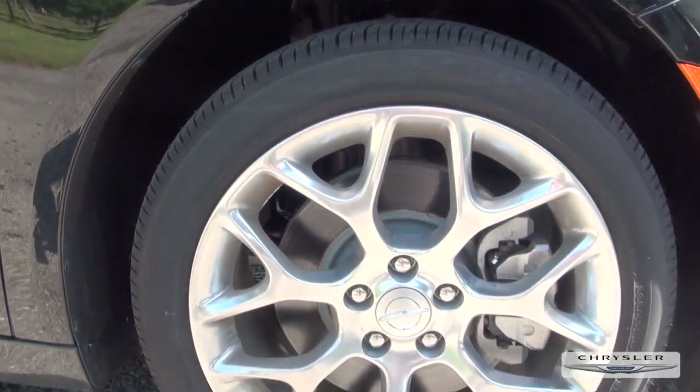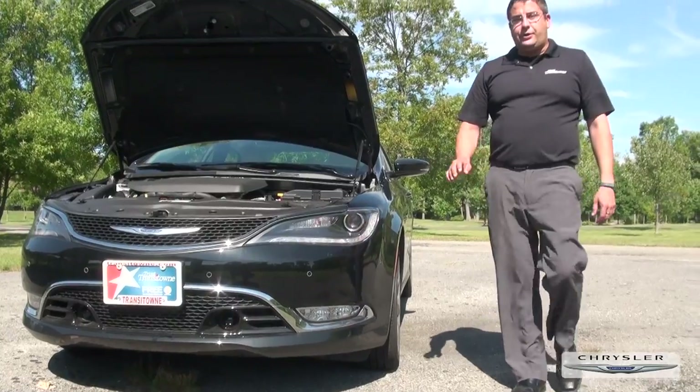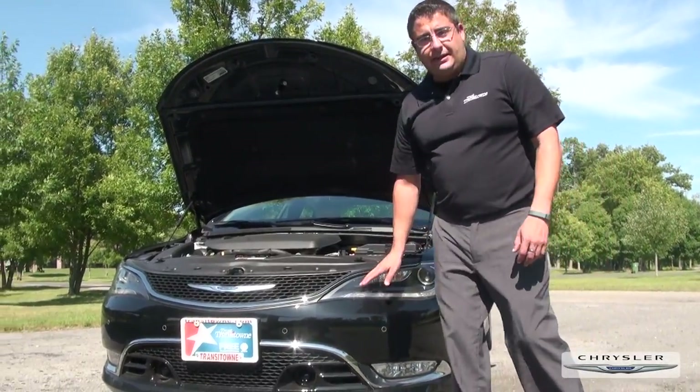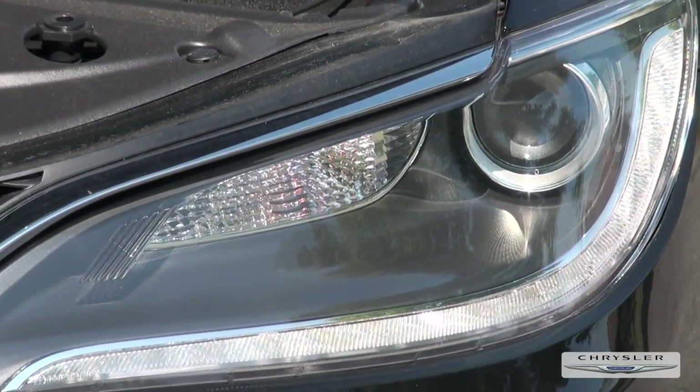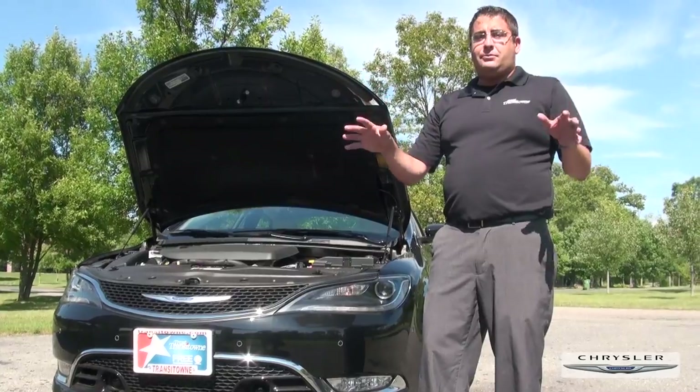It also has the Wheel Well, which will make sure there's no snow and ice that gets in there during those cold Buffalo winters. Another great safety feature is the HID headlamps — it not only makes it brighter, which is safer for you, it also cuts down on the glare for other drivers so they can see you coming with a clearer vision.